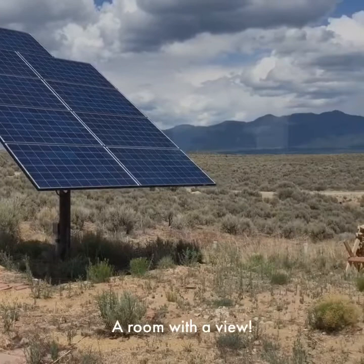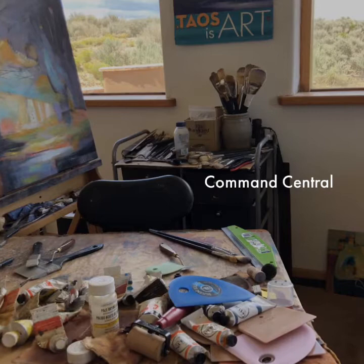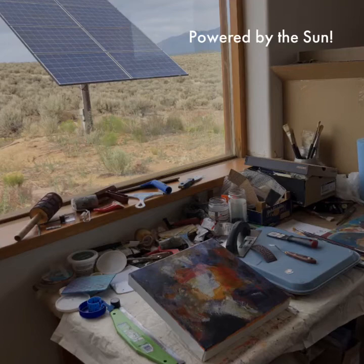The heart of my studio is my work table, paints, and easel. My studio is attached to my house, off-grid and powered by the Sun. Here's the least favorite part of my studio — the computer corner.